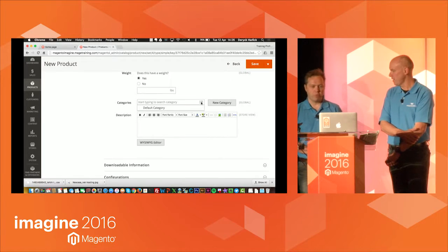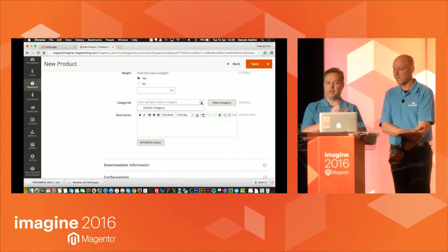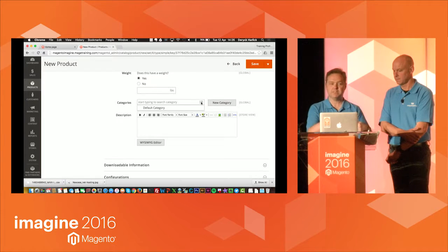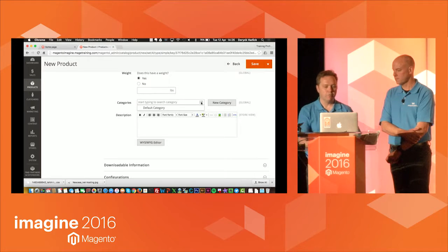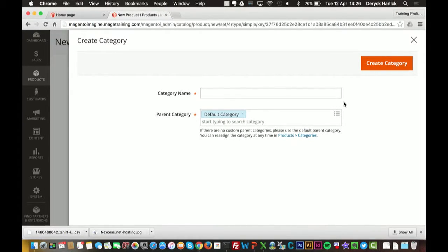We can do categories on the fly now. It presents the categories available in that dropdown — the only one showing is the default category. In Magento 1, you'd either create the product and go assign the category later, create the category and come back, or abandon this. But now we can create categories on the fly. So I select the category name and set its route — in this case the default category — and hit Create Category.